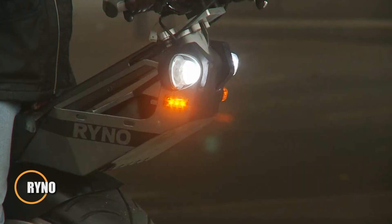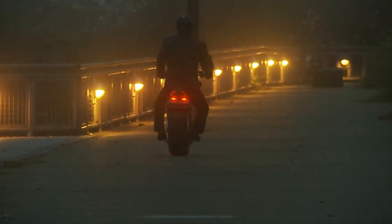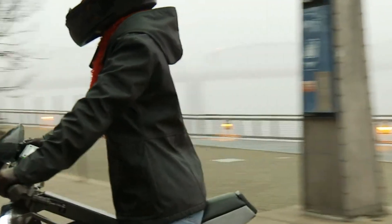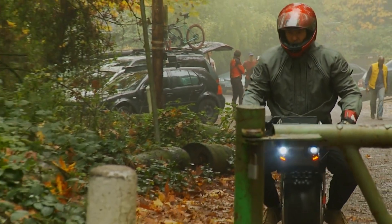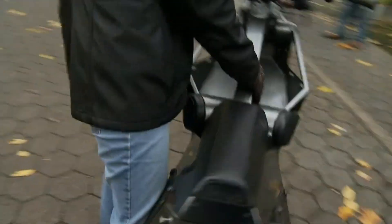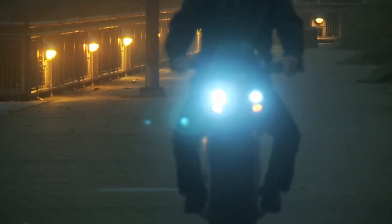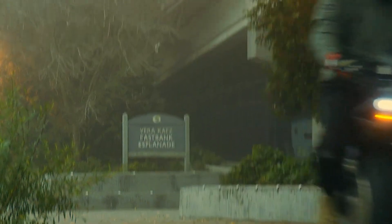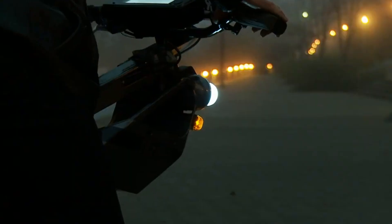The Arwen O is a futuristic one-wheeled electric vehicle designed for efficient and fun city travel. Using advanced gyroscopic technology, it stays balanced on its own, allowing riders to cruise effortlessly at speeds up to 25 kilometers per hour. Compact and highly maneuverable, it's ideal for weaving through busy streets or navigating tight urban spaces. Powered by a rechargeable electric motor, the Arwen O delivers up to 40 kilometers of range per charge and can be fully recharged in just two to three hours.